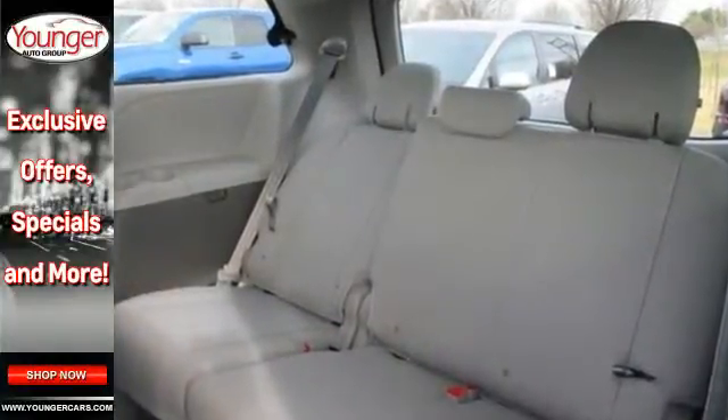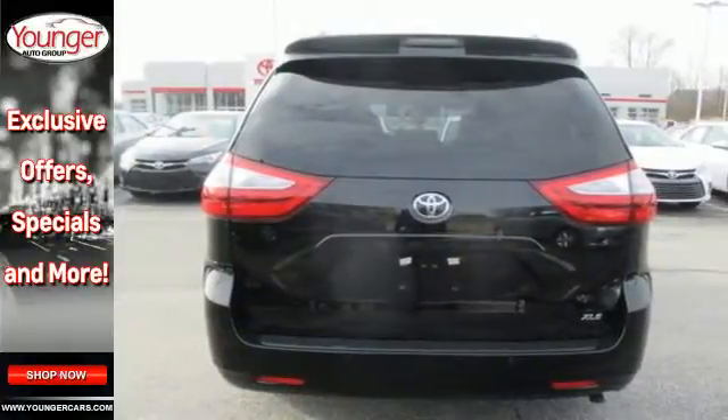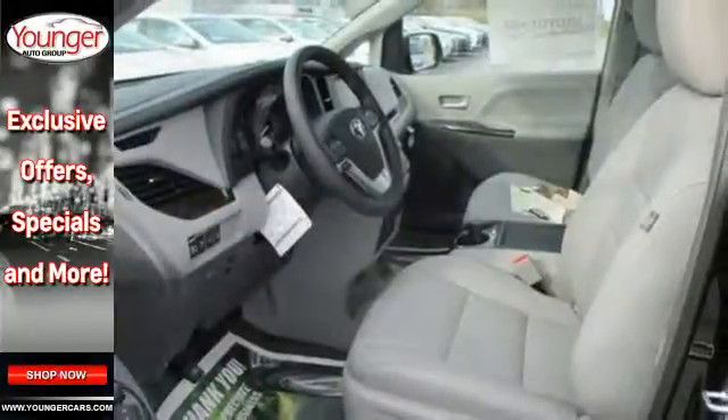Amenities include a split-and-stow third-row seat, three-zone climate control, backup camera, in-tune audio with touchscreen display, and so much more.